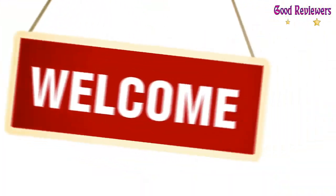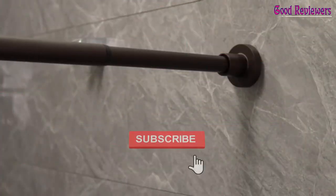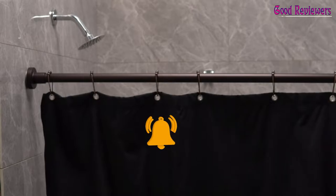Hello viewers, welcome to another great video for the top 5 best shower curtain rods right now. Subscribe to the channel if you're new and turn on notifications so that you never miss a new video.